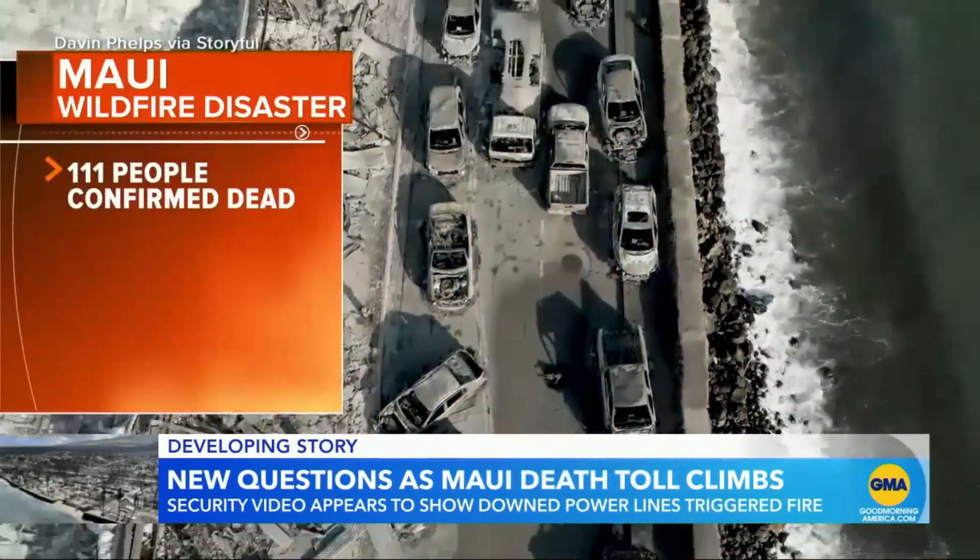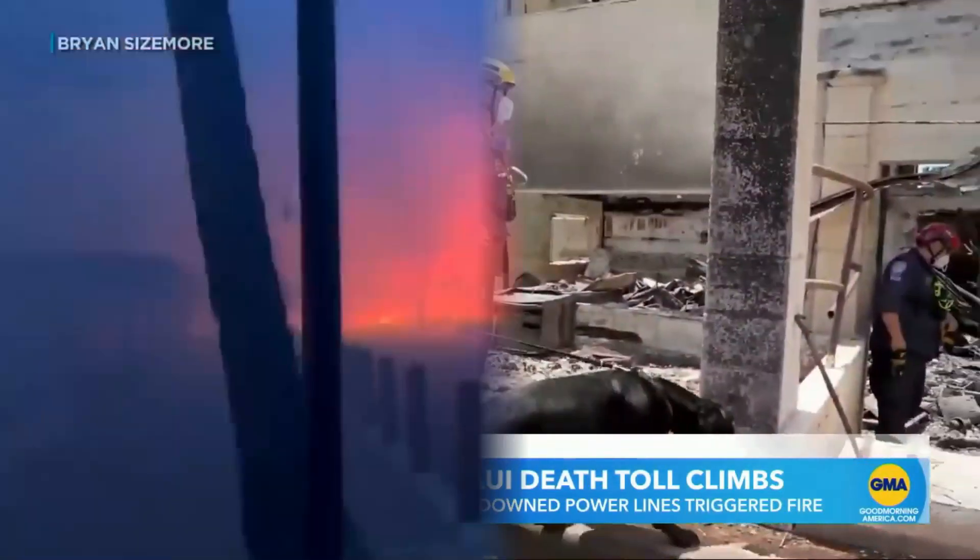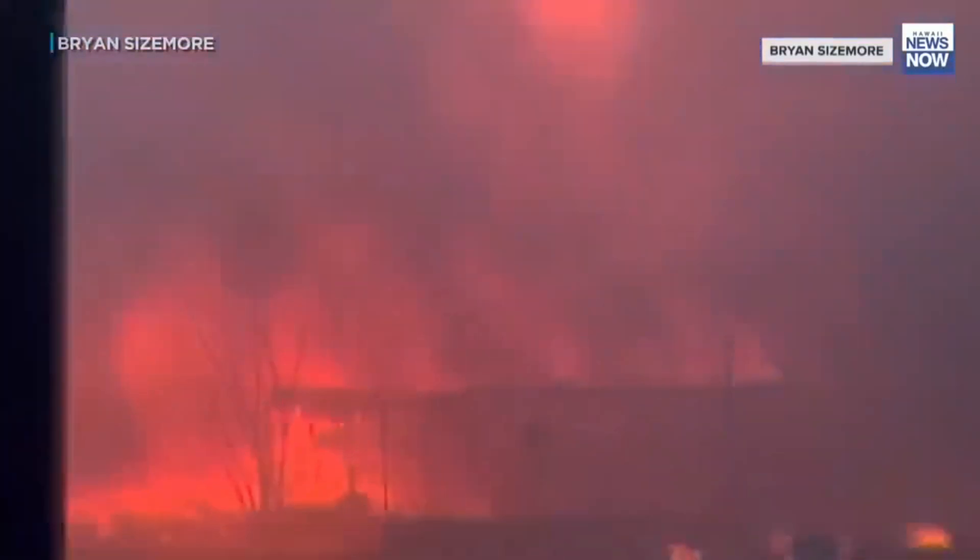111 people now confirmed dead, hundreds unaccounted for. How did the nation's deadliest wildfire happen with no warning? Did you get any type of alert? No.